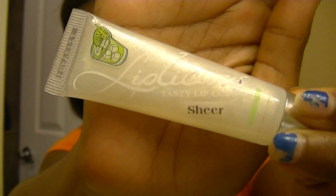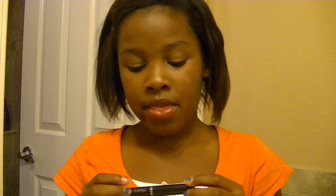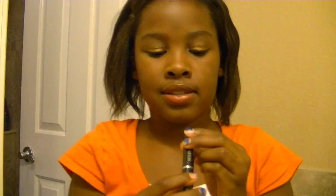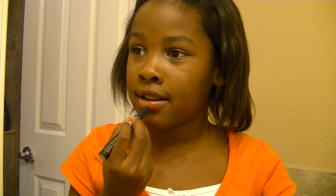I also have the Tasty Lip Color in Limeade, and this is just a sheer one with lots of sparkles. I really love this because it tastes really good. Then I have the Mary Kay Lip Nectar in Passion Fruit, and I really love this — it just gives a hot pink color to your lips if you apply just a little bit. It's super pretty.